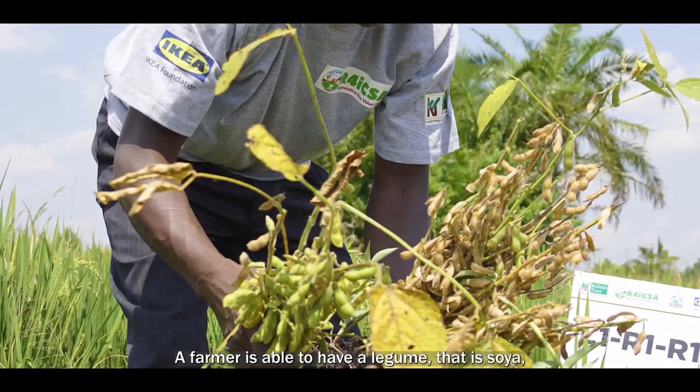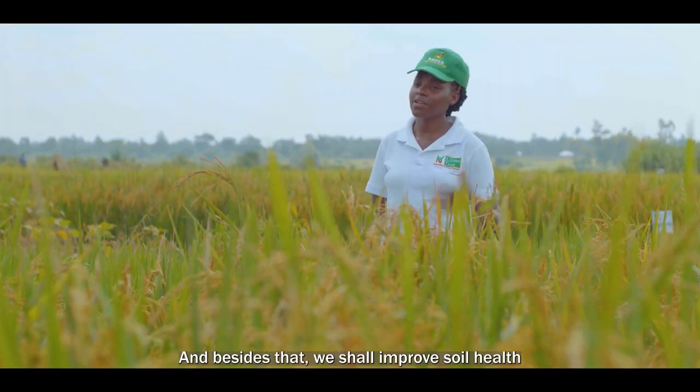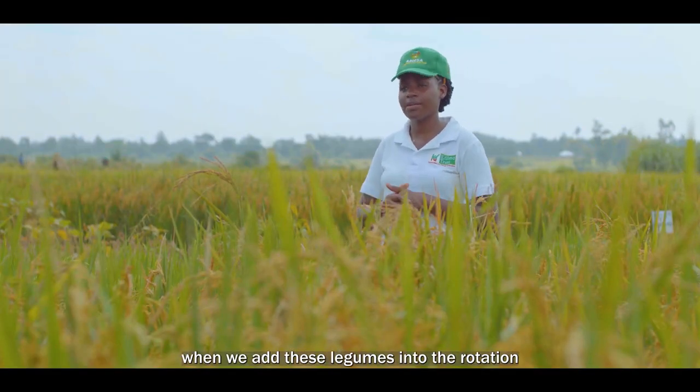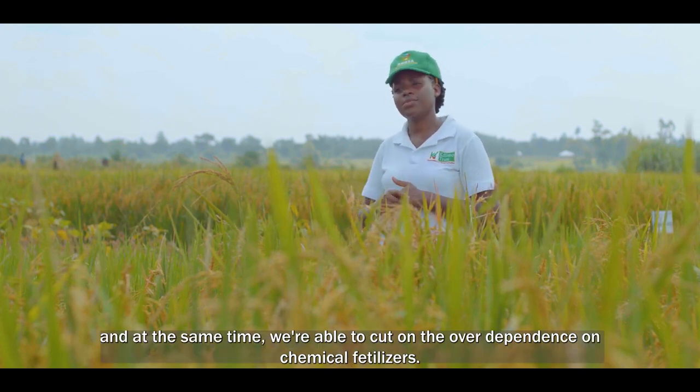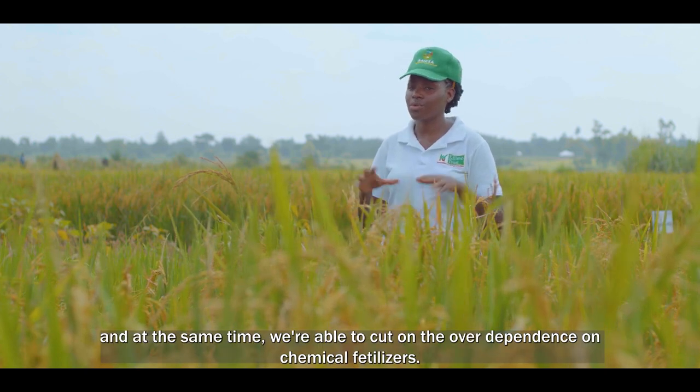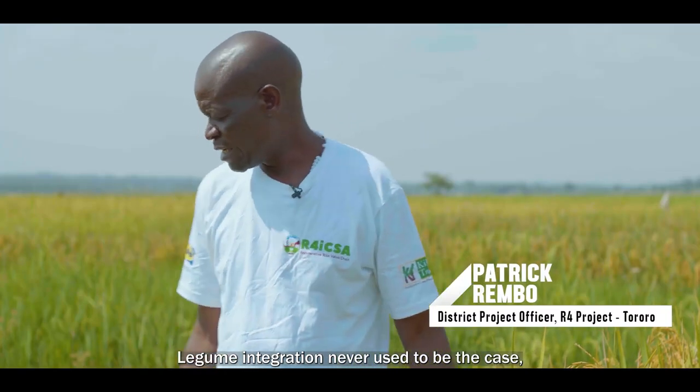A farmer is able to have a legume that is soya and also a cereal which is rice. Besides that, we shall improve soil health when we add these legumes into the rotation. At the same time, we are able to cut on over-dependence on chemical fertilizers.